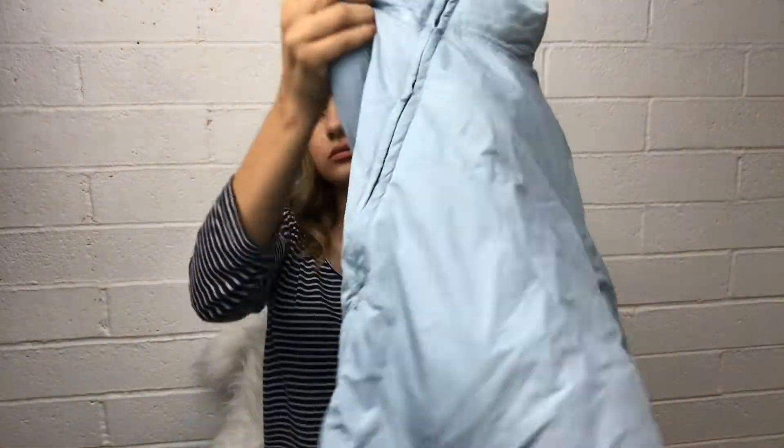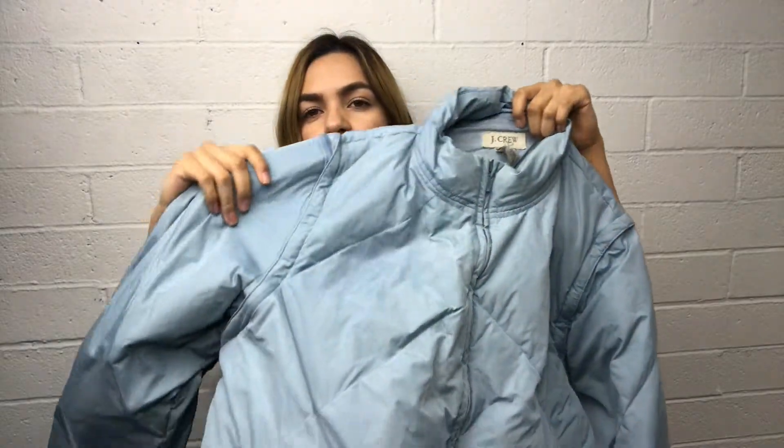Then I picked up this J.Crew puffer jacket — it's a size extra large. The cool thing about it is it has some zippers on the side so you can take off the zippers and wear it as a vest.